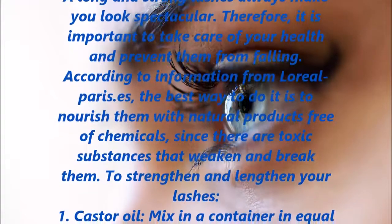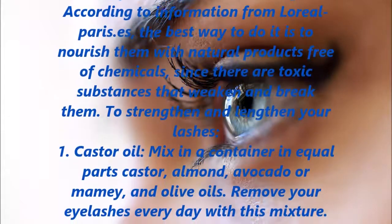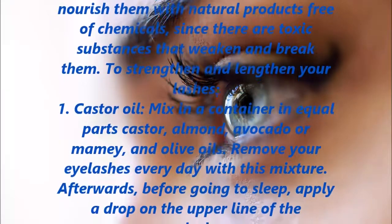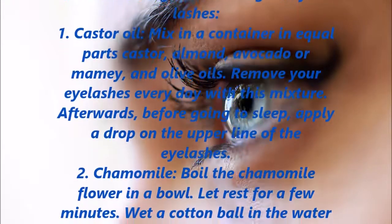To strengthen and lengthen your lashes. 1. Castor oil: mix in a container in equal parts castor, almond, avocado or mamay, and olive oils. Remove your eyelashes every day with this mixture. Afterwards, before going to sleep, apply a drop on the upper line of the eyelashes.